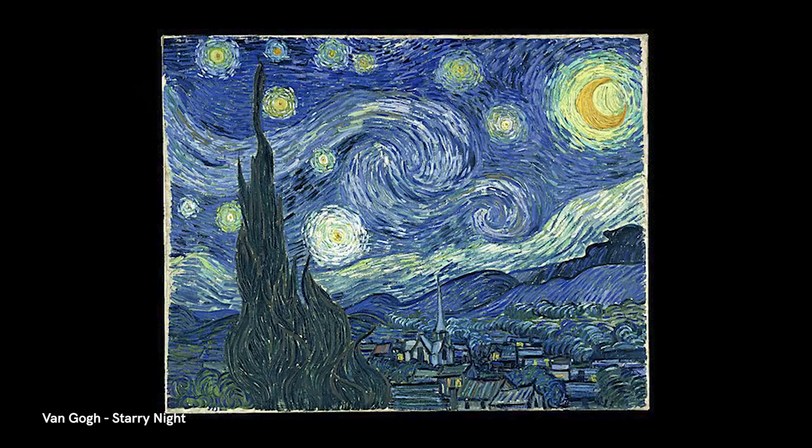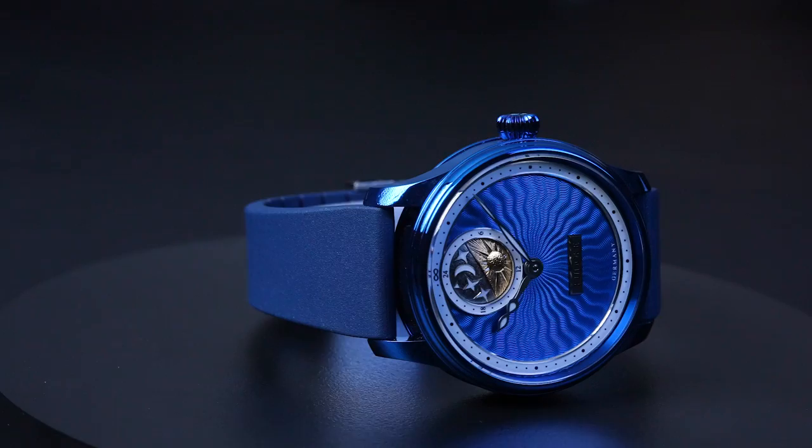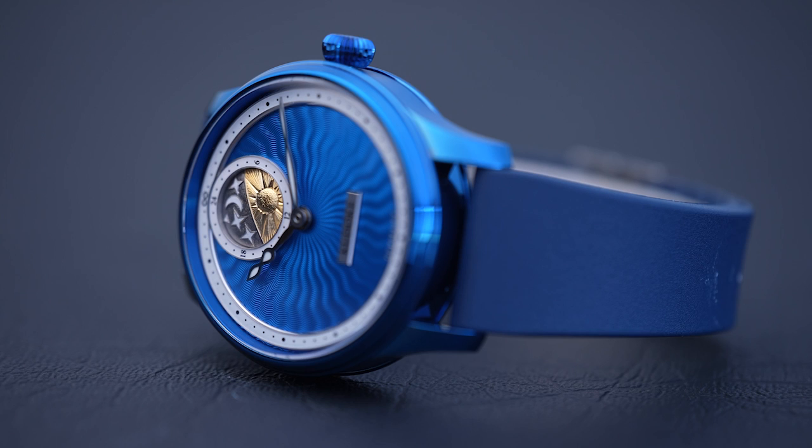I see the blue theme already. So as you may have realized, it's inspired by Vincent Van Gogh's famous painting Starry Night. It's really beautiful, stunning. On top of that, it's built up with many layers of translucent blue lacquer, which gives it this very sort of three-dimensional feel — almost like a cloisonné enamel dial, but at a much more accessible price.